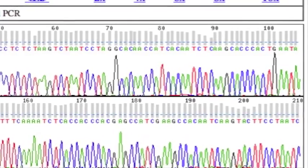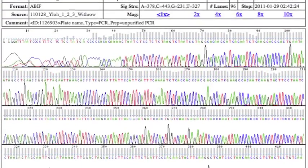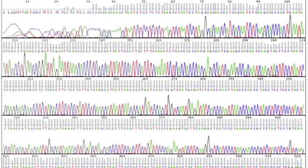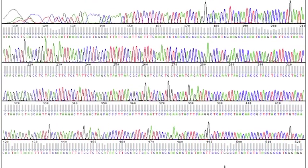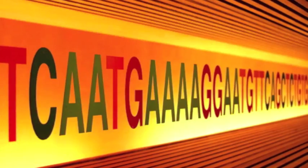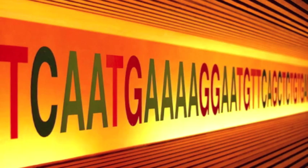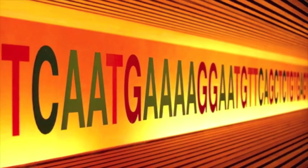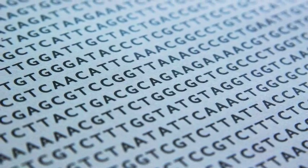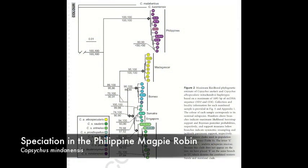Each colored peak on this chromatogram represents individual nucleotides in the sequence of one individual bird. Completed sequence data, read as A's, T's, C's, and G's, can then be used to infer differences between populations and to understand the distribution of species.